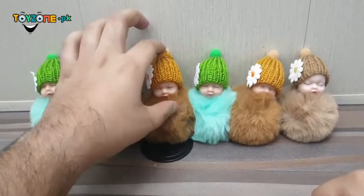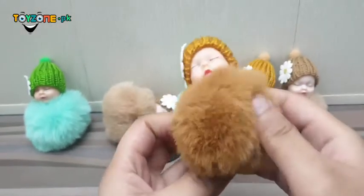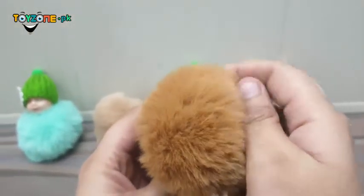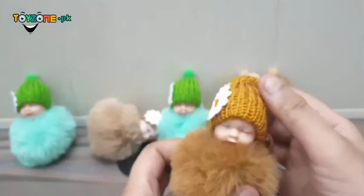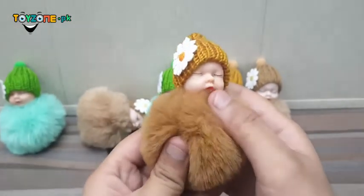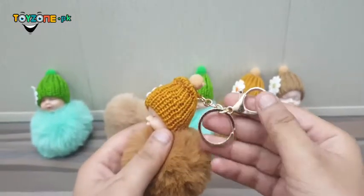Assalamualaikum, this is from toyzone.pk. Today we have a very powerful rabbit fur keychain — a little soft baby. You are looking at its quality; it has been made of soft material. It has a woolen cap — you are looking at its finishing. The build quality is very powerful, and this keychain has a gold-plated hook which you can hang with your mobile phone.